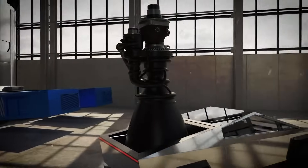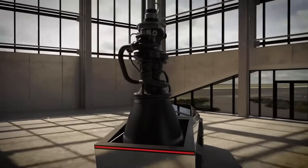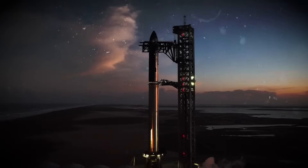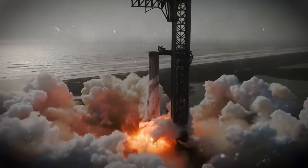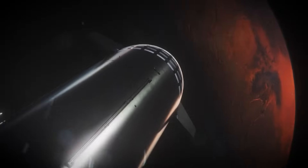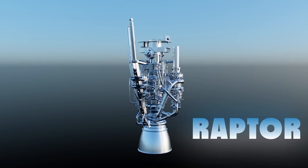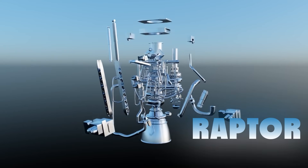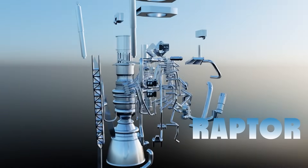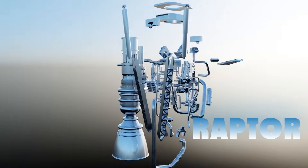But imagine a rocket engine so radically designed, so meticulously optimized, that it can launch a spacecraft to orbit, return to Earth, and do it again and again without ever needing to be repaired. Imagine that same engine powerful enough to carry a ship fully loaded across the millions of miles from Earth to Mars, and then bring it back. That is the SpaceX Raptor engine, a piece of engineering so bold and complex that it once existed only as a theoretical endpoint — a kind of propulsion holy grail.